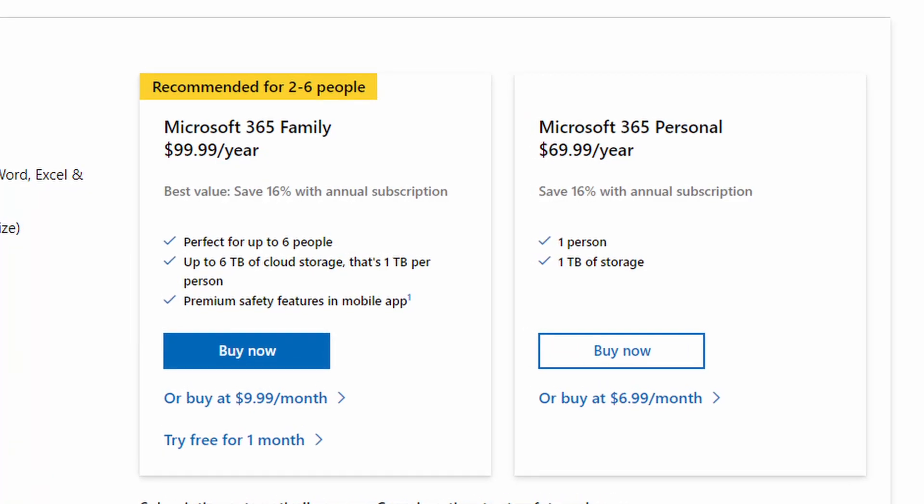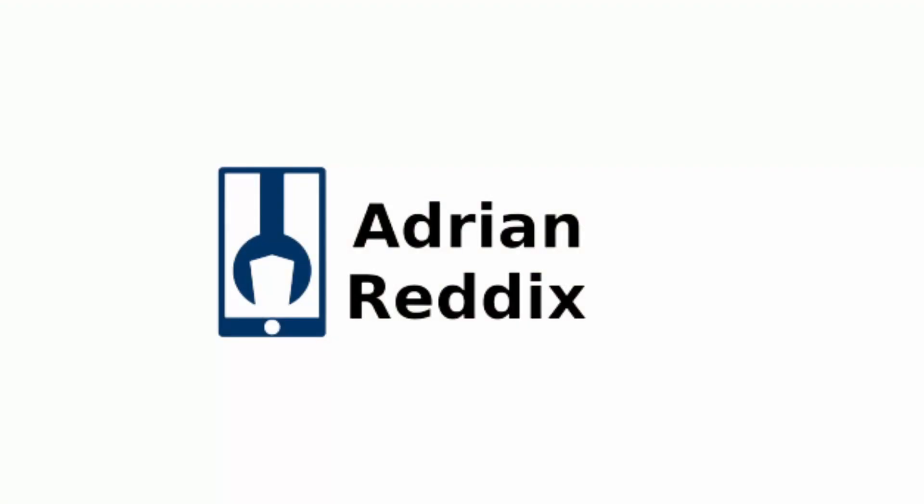Microsoft Office is a great piece of software, but the price can turn some people away. So today we're talking about five of the best alternatives to Microsoft Office. Let's get into it. Hey guys, how's it going? My name is Adrian Reddix, and today we're talking about five of the best Microsoft Office alternatives.